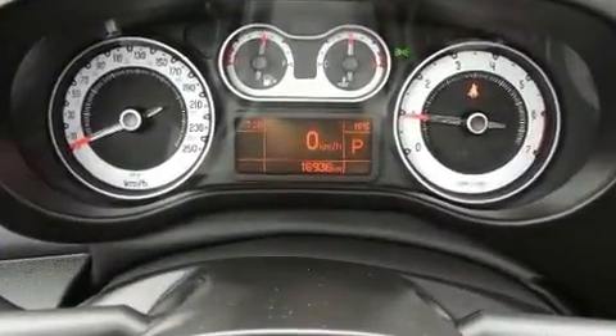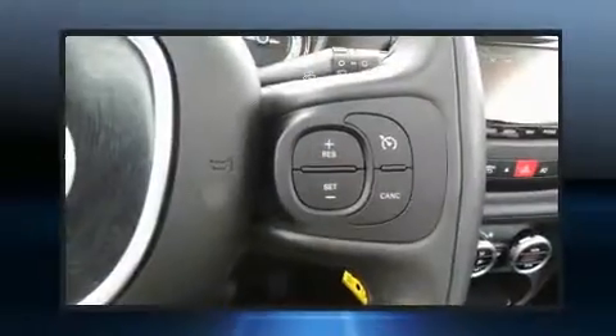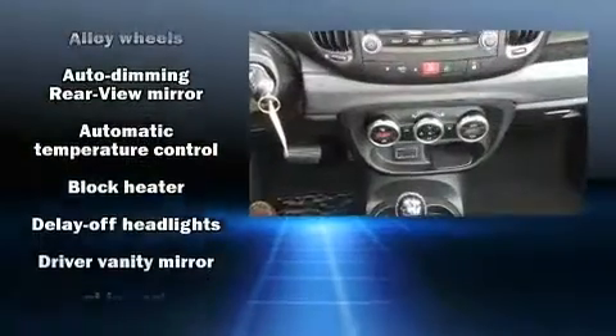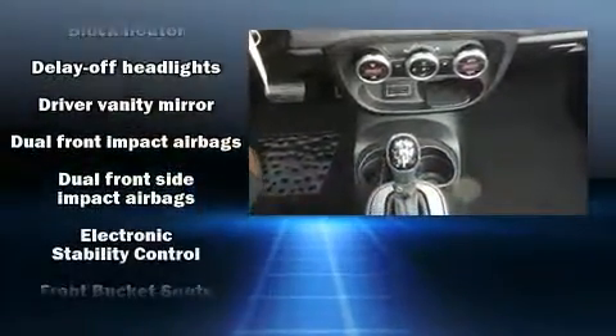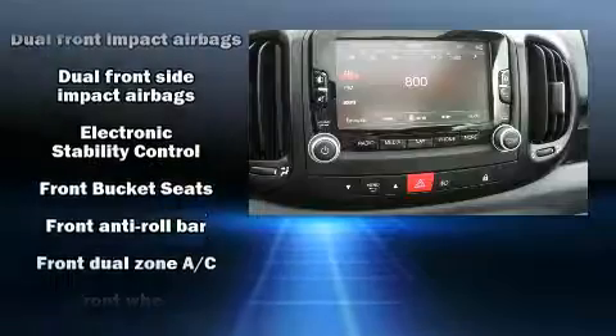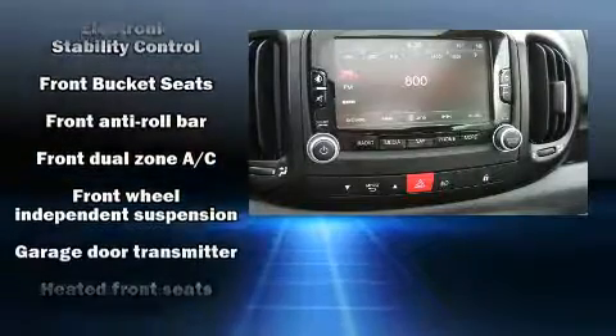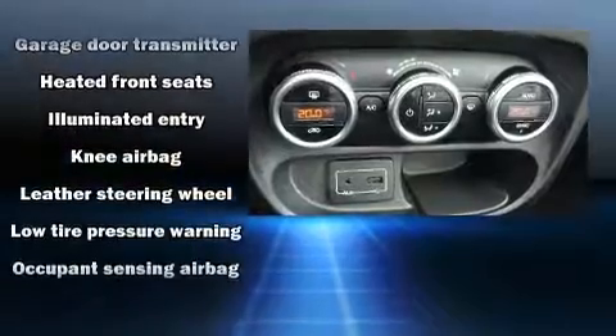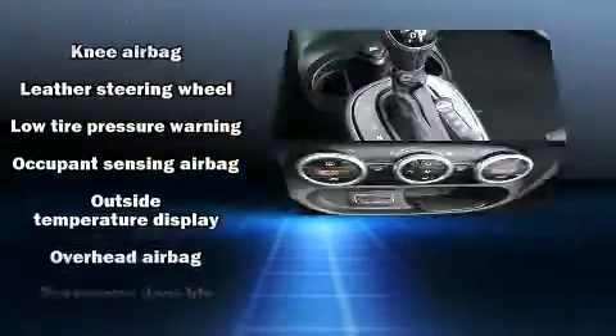Storage solutions are integrated throughout the interior, demonstrating thoughtful attention to detail. Passengers are protected by various safety and security features, including dual front impact airbags, head curtain airbags, traction control, brake assist, and anti-whiplash front head restraints.